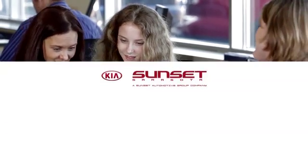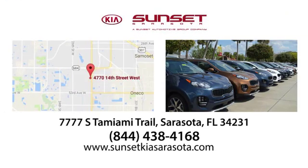Sunset Kia in Sarasota. Stop in and see us today at 7777 South Tamiami Trail in Sarasota, Florida. Sunset Kia.